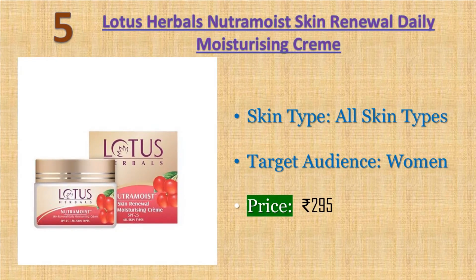Number five: Lotus Herbals Neutramoist Skin Renewal Daily Moisturizing Creme. Alpha hydroxy fruit acid from grapes acts as a natural antioxidant, astringent, and antiseptic. After cleansing the face with lemon pore cleanser and toning with rose toner, apply Neutramoist in dots all over the face and neck area, using fingertips to gently massage and spread the creme. Suitable for all skin types. Price: 295 rupees.